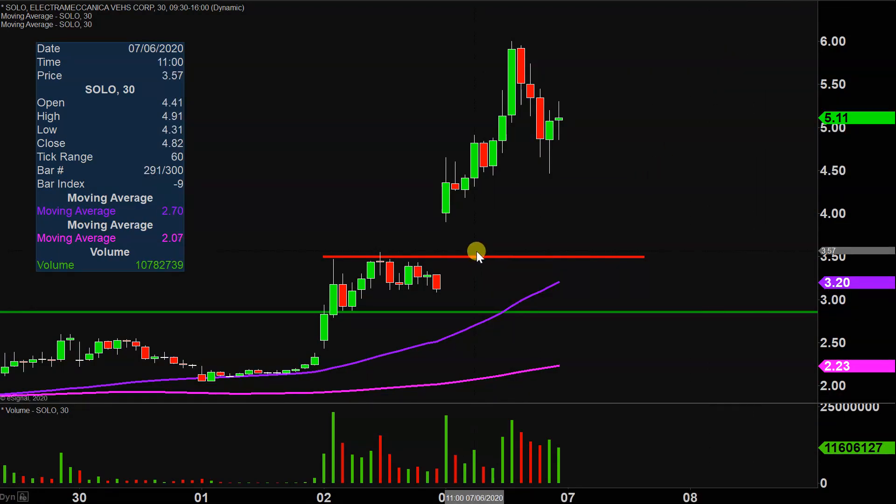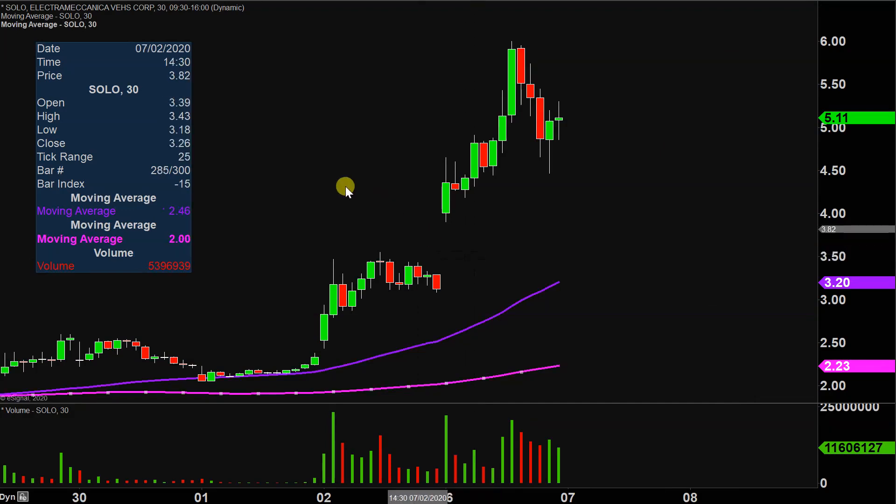So much so that I'm just gonna go ahead and delete both of these levels out. Sure, they still pertain to the chart, but they're just not relevant anymore because today was such a big day. So we'll just start from scratch here again because I don't want to risk causing clutter and confusion with lines everywhere. We'll try to keep this as clean as possible.